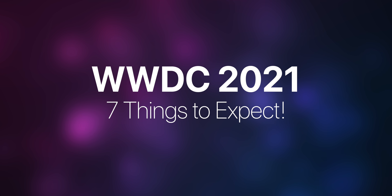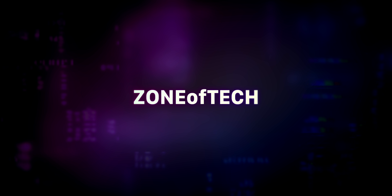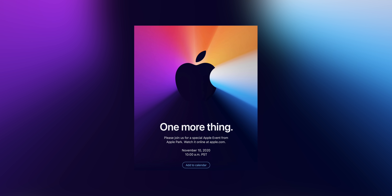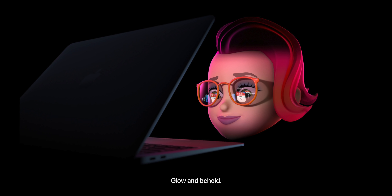Without any further ado, here are seven things to expect. First things first, we gotta talk about the invite itself, and that's because Apple usually leaves hints in these at what some of the products they'll be unveiling during the event will be. So this is how the WWDC 2021 invite looks like.